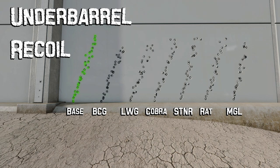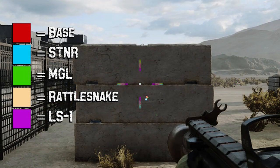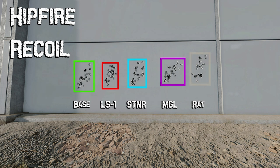The underbarrel attachments really affect recoil on this weapon. The BCG light grip — supposed to increase ADS accuracy — also significantly reduces vertical recoil; it's by far the lowest of all grips. The LWG grip has low recoil but wider spread. The cobra grip has tighter bullet spread but recoil on par with base. The stoner laser, supposedly reducing recoil, again seems to do nothing — it should be sent back to the factory. The rattlesnake grip, touted for improving hipfire accuracy, makes ADS accuracy worse. Surprisingly, the MGL laser actually improves recoil in both magnitude and spread. Hipfire recoil plots at 5 meters were basically the same across options, with the MGL laser pulling hard right as the main outlier.